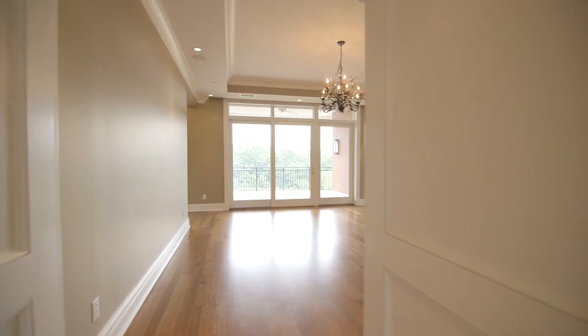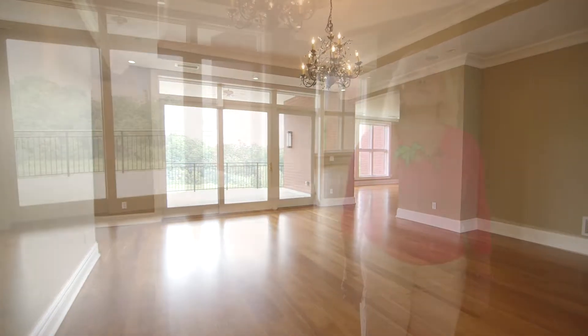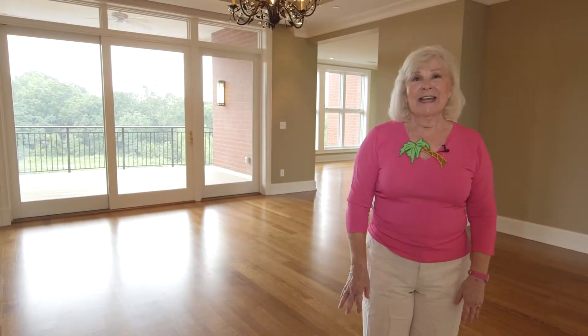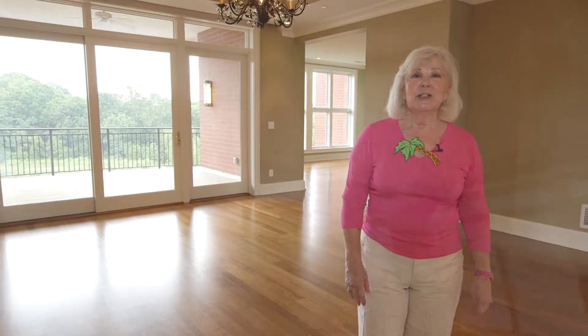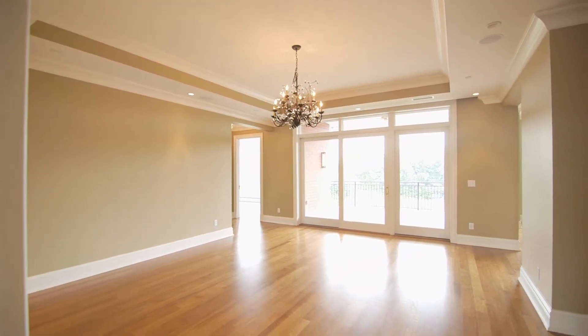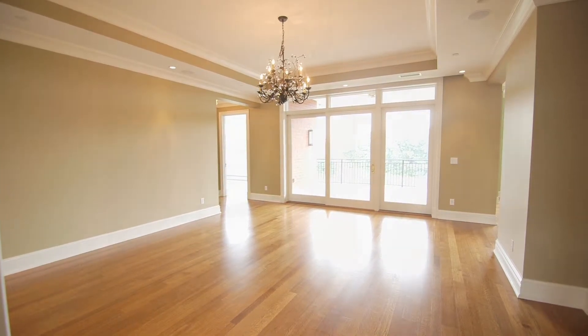We are in the dining room. This is a room big enough to entertain all your friends and family. It's probably big enough for a table that would seat at least 20, if not more. You'll enjoy the ability to entertain in this space.